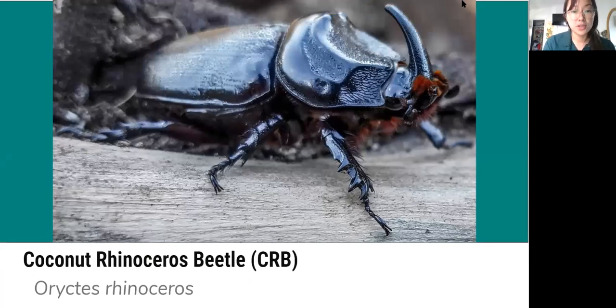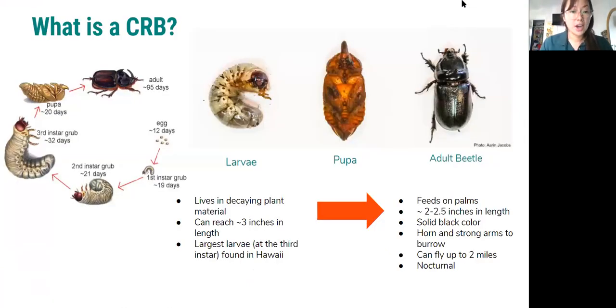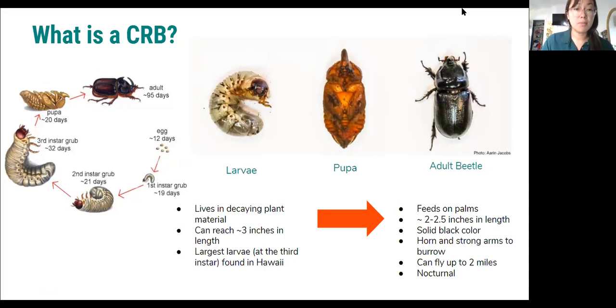This is a coconut rhinoceros beetle — we commonly refer to it as CRB since coconut rhinoceros beetle is such a mouthful. It is a two inch to two and a half inch large black beetle native to Southeast Asia, and this is an invasive pest in Hawaii that we are working to stop the spread of. This image shows a bit of its life cycle — they start off as eggs, mostly found in mulch and decomposing plant material, move through three larval instars indicated by the size of the head capsule, and can reach up to three inches in length at their third larval instar.